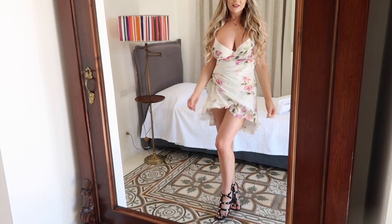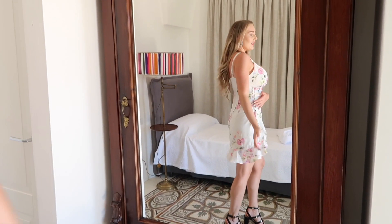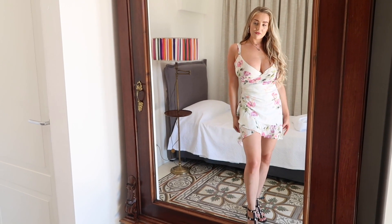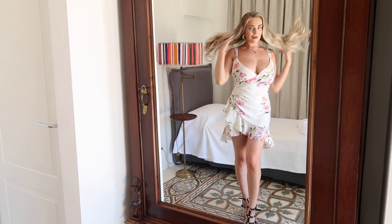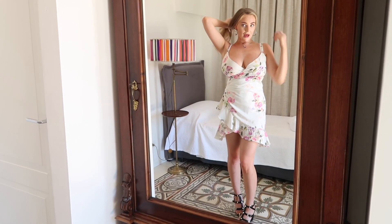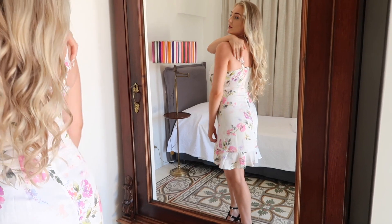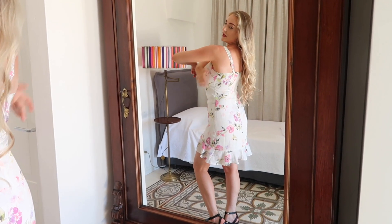I really like this one. Next is this Guess dress. It has really cute buttons going down the side of the dress, and then a floaty frill. This one's more of a silky dress. It has a really cute floral print on it as well. And just on the back of the dress, you can see the detailing — little diamante hoops.